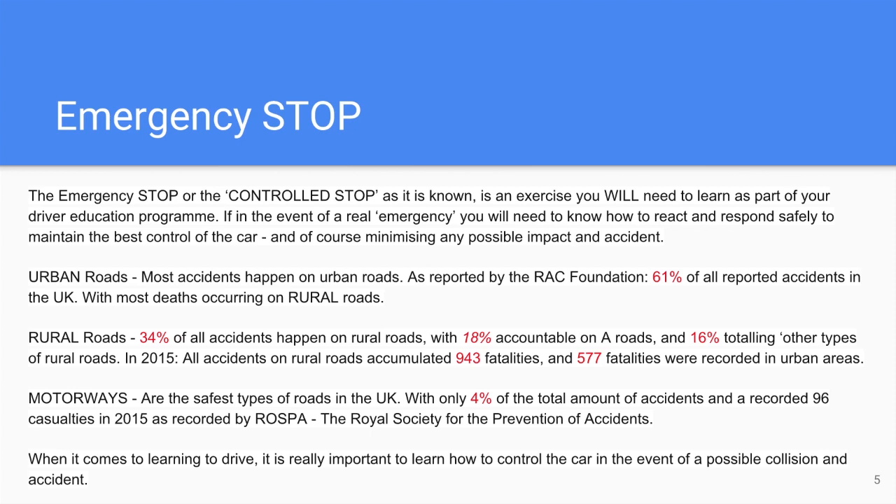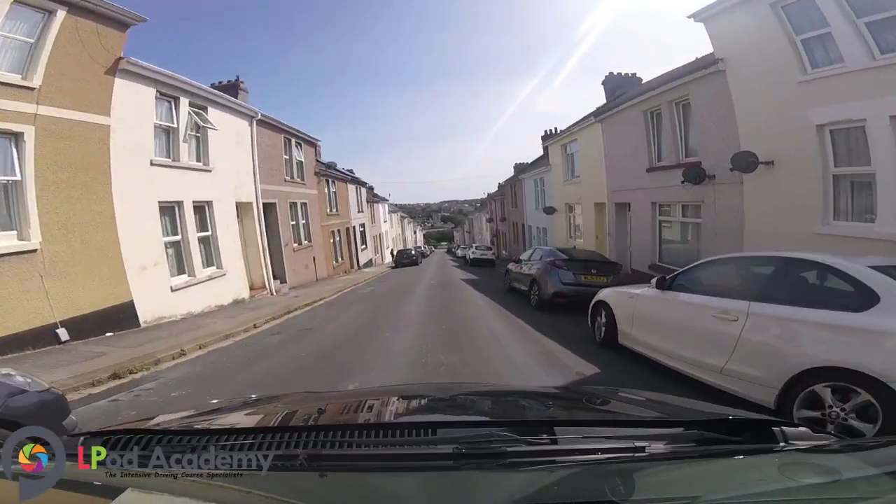The emergency stop, or the controlled stop as it is known, is an exercise you will need to learn as part of your driver education program. In the event of a real emergency, you will need to know how to react and respond safely to maintain the best control of the car and minimize any possible impact and accident.